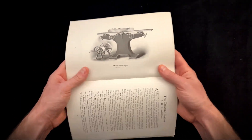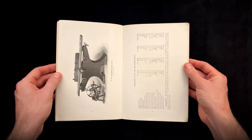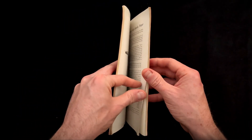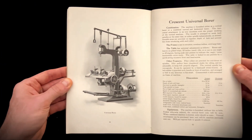This commitment to superior engineering wasn't limited to the factory floor. As we examine the jointers, shapers, and table saws, the consistent emphasis is on robust design and longevity. The tables are heavy, the frames are dense, and the alignment components are made of simple, durable bronze.